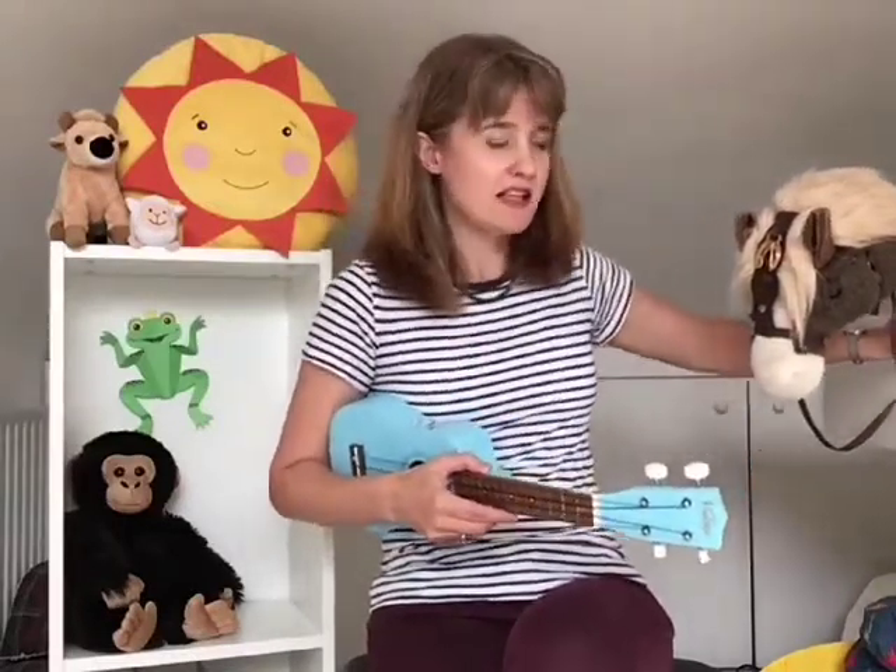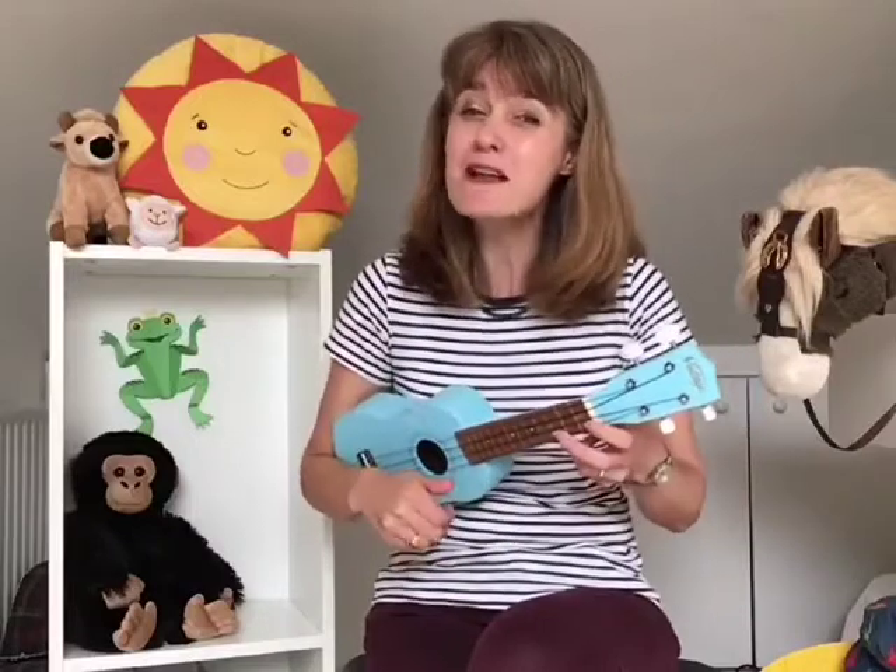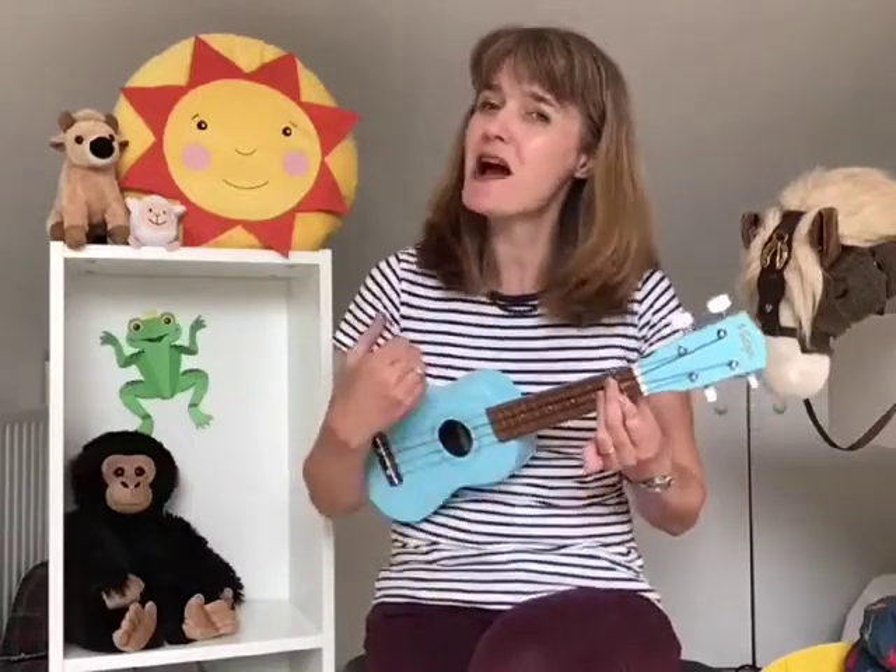Let's bring things to a bit of a close now with one final farmyard song. I'm sorry he's the wrong colour — I've got a white sheep — but of course we know baa baa black sheep. Baa baa black sheep, have you any wool? Yes sir, yes sir, three bags full. One for the master and one for the dame, and one for the little boy who lived down the lane. And we have to say thank you — manners are important. So thank you said the master, thank you said the dame, thank you said the little boy who lives down the lane.